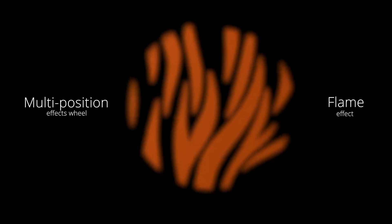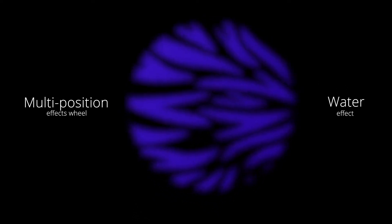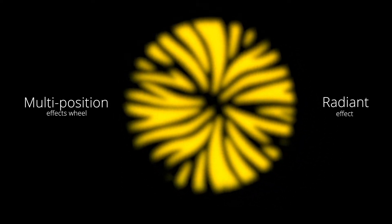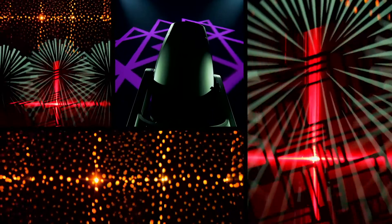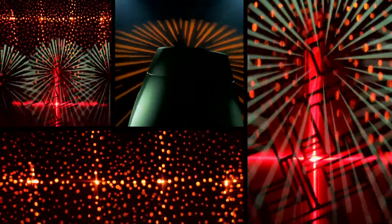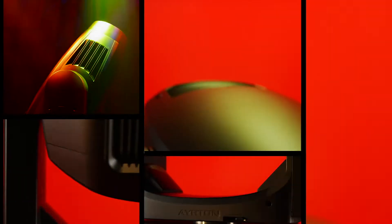A monochromatic multi-position effects wheel allows horizontal, vertical, or axle scrolling for creating flame, water, or radiant effects. A multi-layer CMY and RGB wheel can generate multi-color effects. The gobos, cassettes, and effects wheel are made of high definition tempered glass — a super-equipped luminaire with creative power like never before.